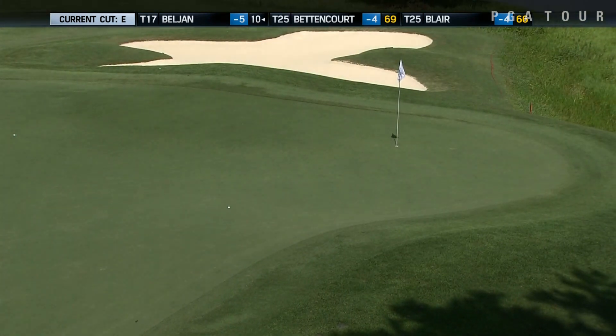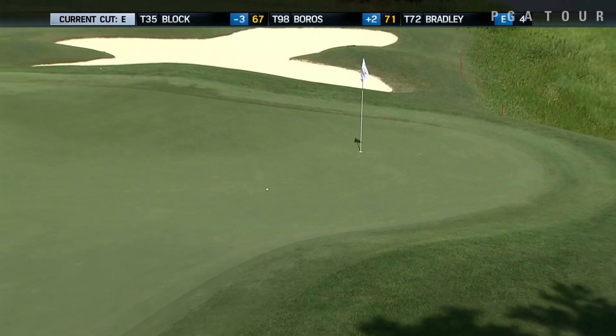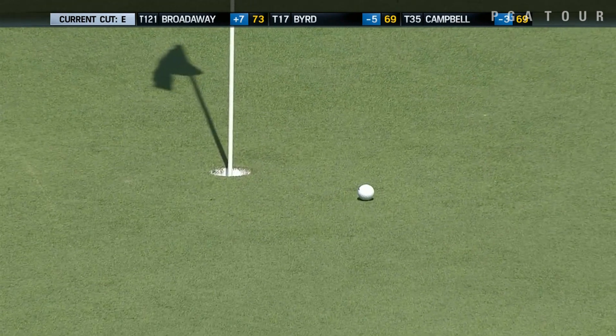A good shot and watch the slope here. This is what you're going to see a lot of on this golf course. Look at this — almost holes it using the slope. Great shot.